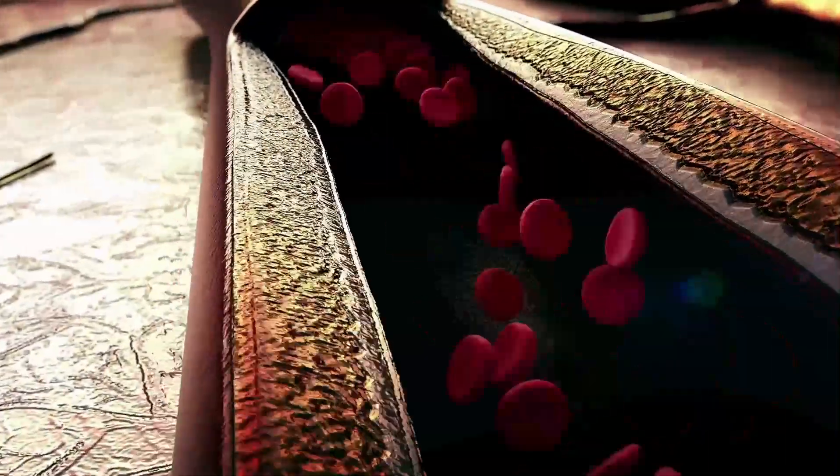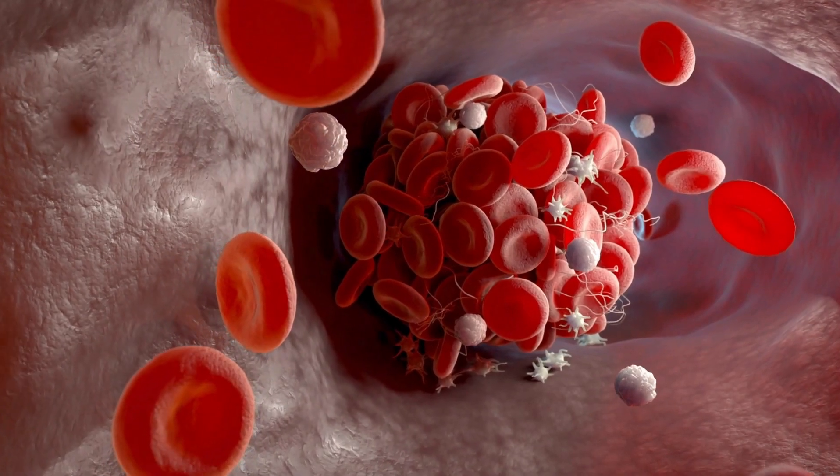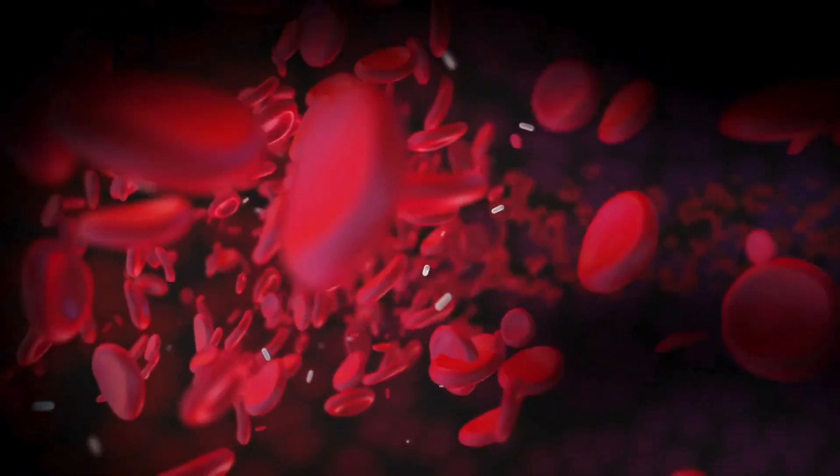Each of these vitamins plays a fundamental role in cardiovascular health, contributing to the prevention of blood clot formation and the maintenance of blood fluidity — crucial factors in promoting healthy circulation and preventing cardiovascular complications.